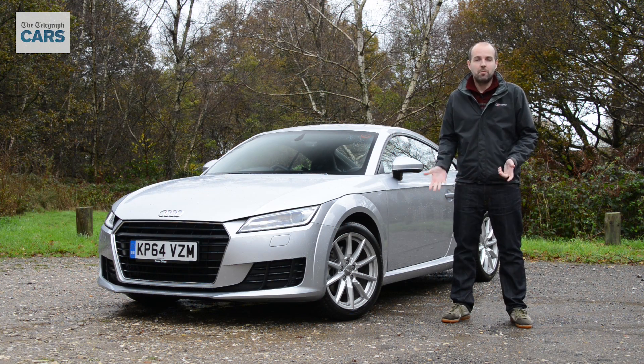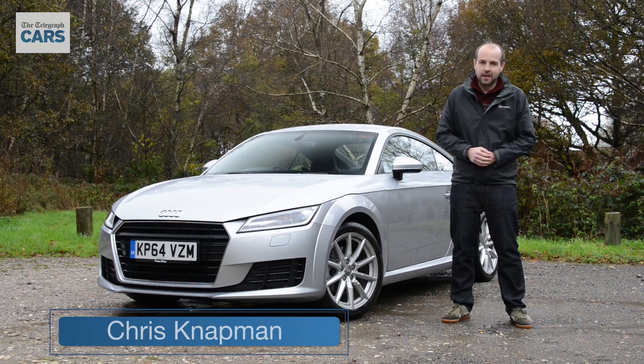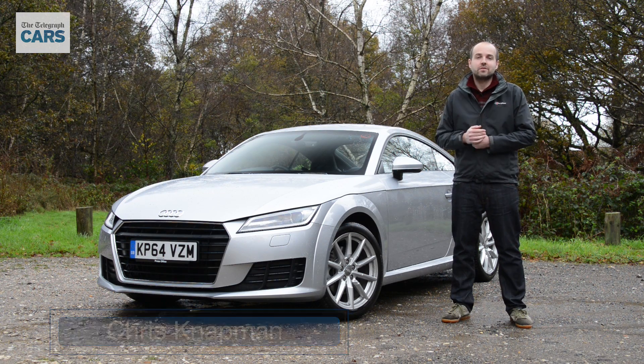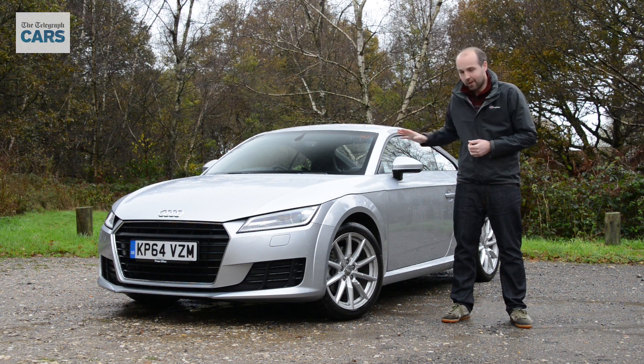The TT has been a phenomenon for Audi, particularly here in the UK, which happens to be its biggest selling market. With more than 100,000 sold since the first model was launched in 1999, and the TT outselling its sports car competition by almost 2 to 1 over the last decade, there's a lot resting on this new model.